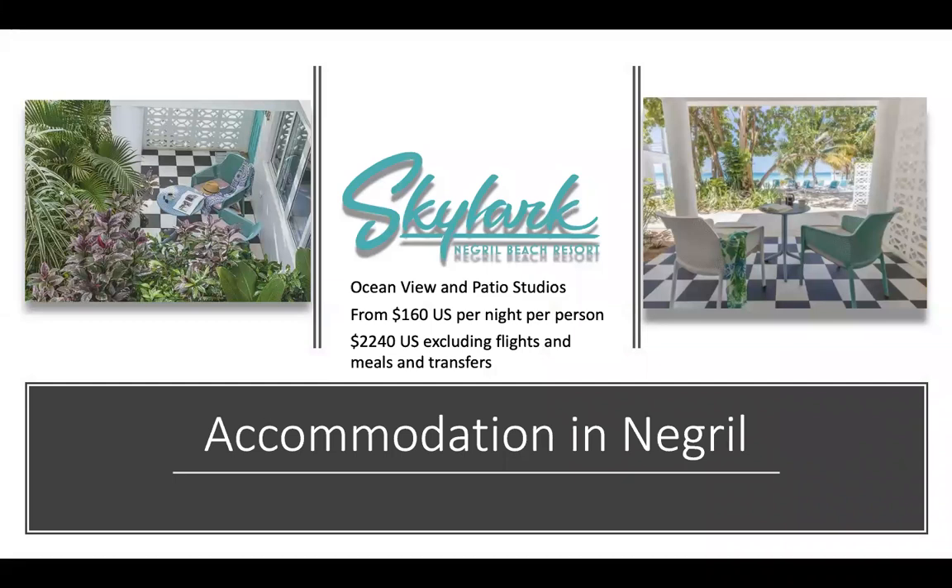In Negril, I've chosen to highlight Skylark Negril Beach Resort. This resort is a 75-minute scenic drive from Montego Bay's Donald Sangster International Airport, so you will need to arrange transport for your clients. Kenny Tours provides shuttles to and from the airport, and has been in business for more than 30 years. Their drivers are friendly, knowledgeable about local history, and known for playing great reggae tunes. At Skylark, all studios have their own 200-square-foot private balcony with a view of the ocean or garden. Studio accommodation includes a king-size four-poster bed, dressing area and closet, bathroom with Caribbean essential spa amenities, aloe and coconut lavender soaps, air conditioning, mini bars, and complimentary Wi-Fi — all from US$160 per night per person. Approximately a week will cost you US$2,240, which excludes flights, meals, and transfers.